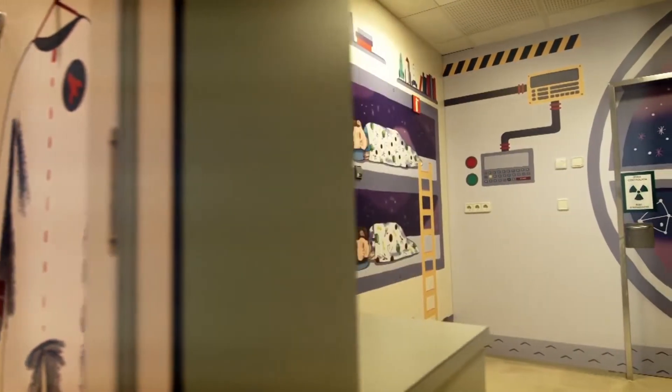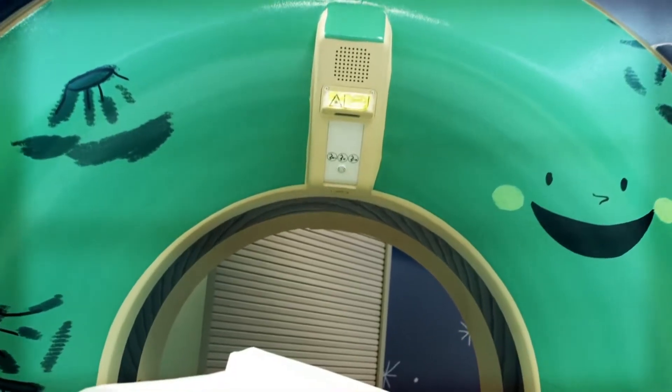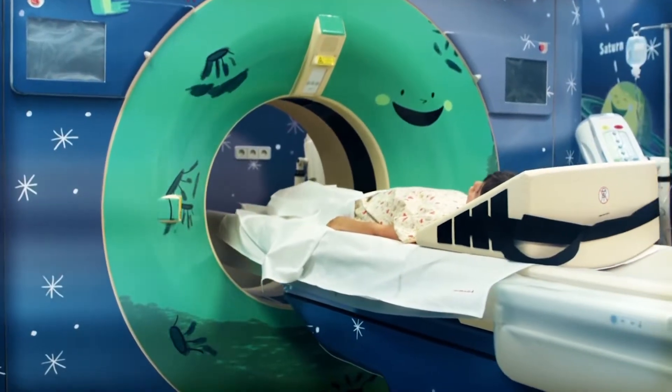The result is a more inviting, engaging, and less intimidating experience for children. The hospital says calmer patients are easier to treat. Some children even ask their parents if they could come again the next day.